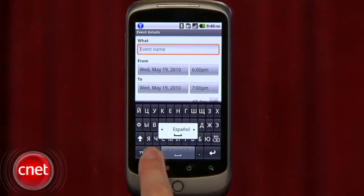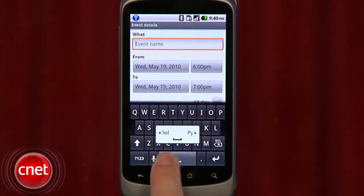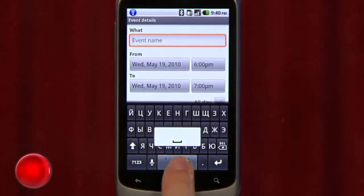Android 2.2 has multilingual keyboard options that let you switch among keyboard languages when you slide your finger along the space bar.